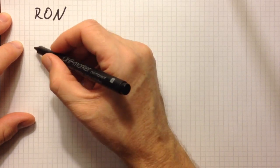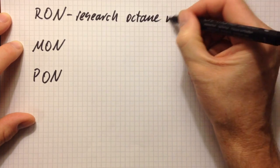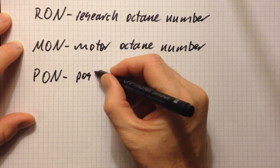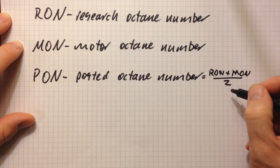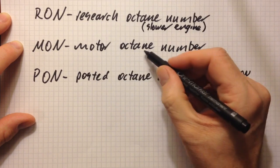To recap: RON is the Research Octane Number used in some countries; MON is the Motor Octane Number used in other countries; PON is the Posted Octane Number, which is the average of RON and MON. RON corresponds to a slower engine and MON to a faster engine.